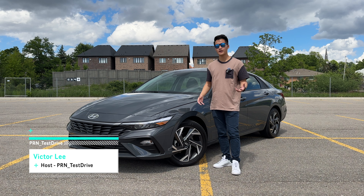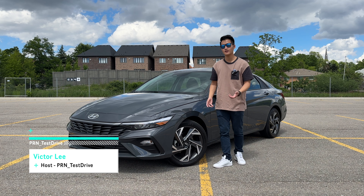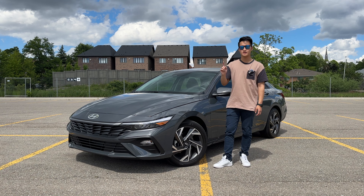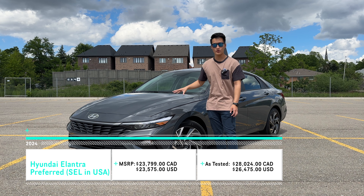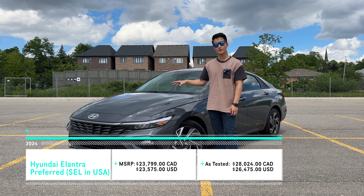Over the past few years, the car market has gone haywire and car prices have skyrocketed. It has gotten very difficult to find something that's affordable, not to mention something that's decently equipped. But today I have the 2024 Hyundai Elantra Preferred with the tech package. This comes in at just under $29,000 Canadian, and it might just be the best bang for your buck.